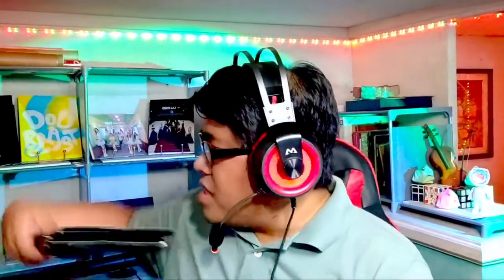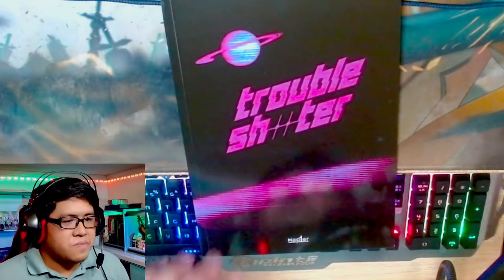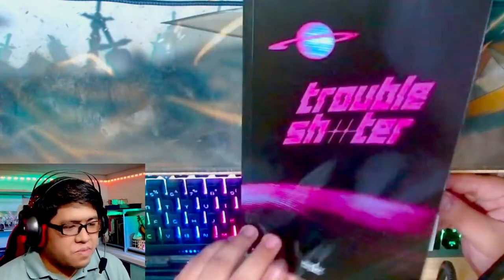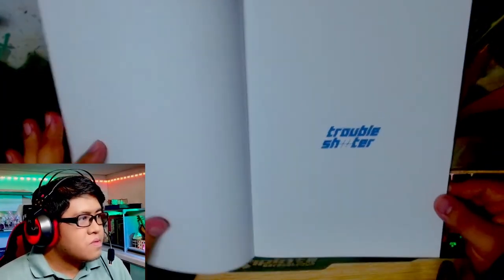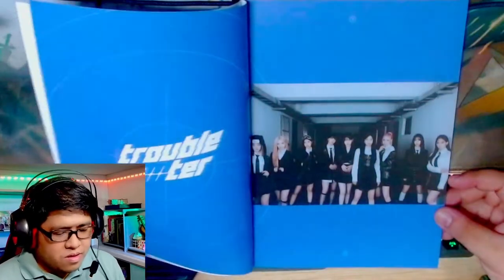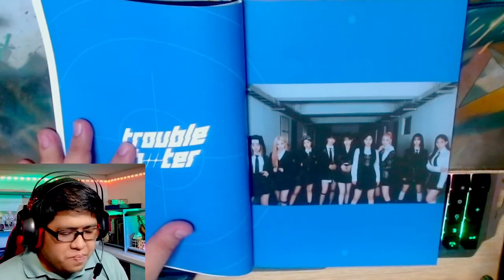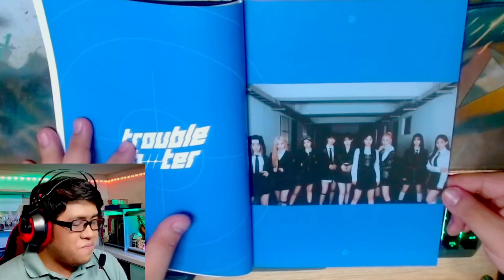So let's take a look at the photobook. Let's open up a window here for the photobook. Okay, so — Troubleshooter, here we go. We have a shot of them in the kind of schoolgirl outfits from Refresh.